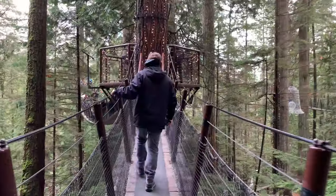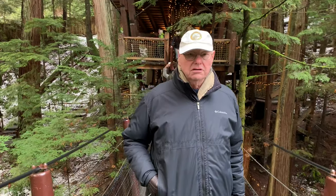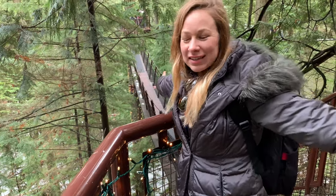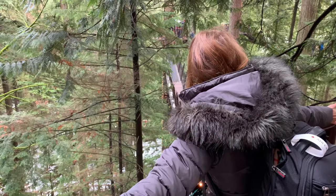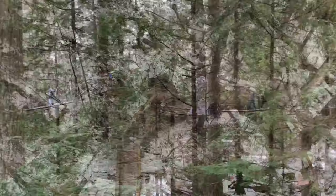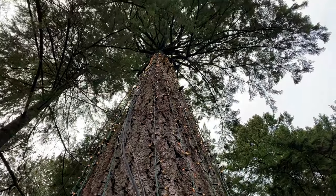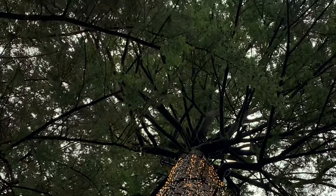Look at the treetops — look how bright green this tree is! What do you think about this so far? This is so magical. Yeah, we're up in the trees — whoa, this is cool! If you love these treetop views as much as we do, hit the thumbs up button down below. I feel like I'm a bird living up here in the trees, gonna go build a nest.